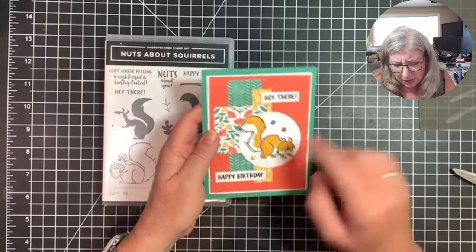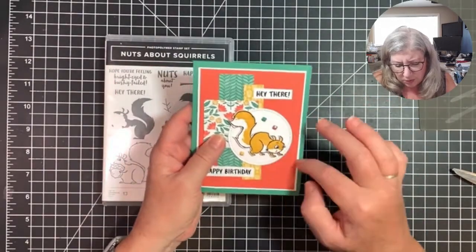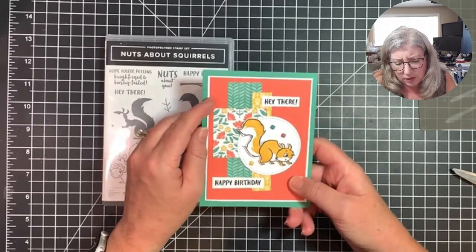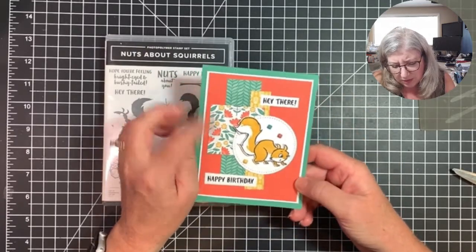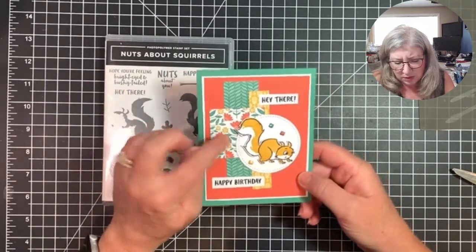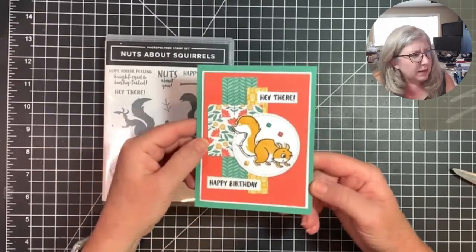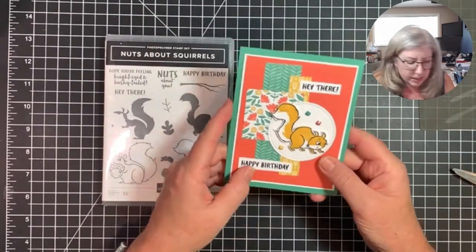I used a Calypso Coral background and a Just Jade card base. In hindsight I wish I had done some tone-on-tone stamping to give the Calypso Coral a little more interest, but I didn't want too much texture since there's already a lot going on. I just thought this was a cute alternative design for a squirrel card.